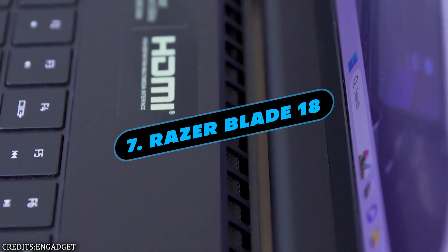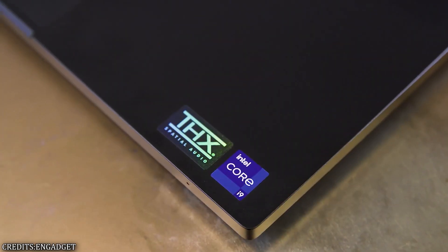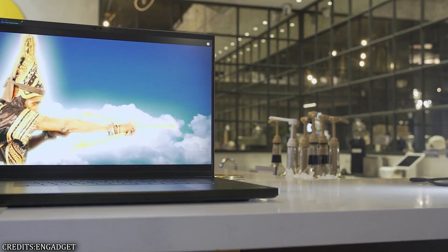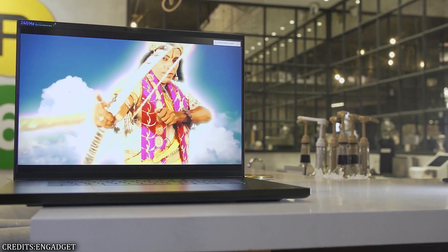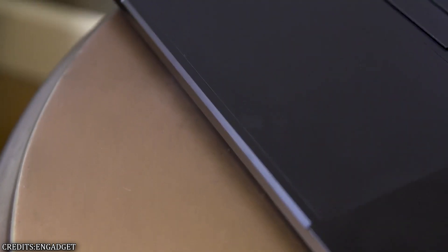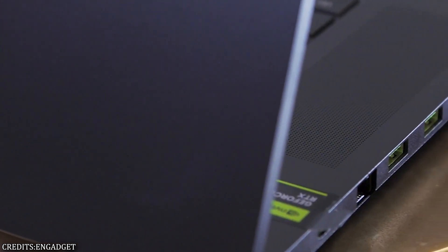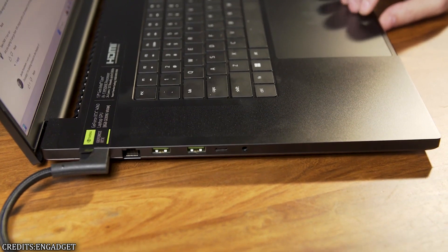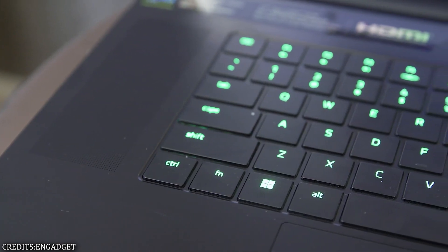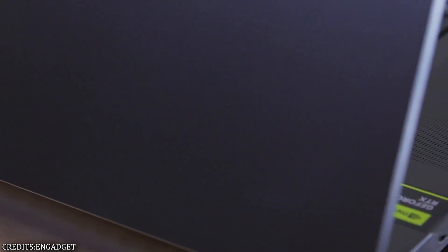Number 7: Razer Blade 18. Although it has some of the best gaming performance available in a laptop, the Blade 18's primary strength is its large 18-inch screen, which provides a wholly immersive gaming experience. Its thickness of only 0.86 inches makes it incredibly slim for such a powerful device, making it suitable for transport in a briefcase or backpack. The model for this year comes with a QHD+ 240Hz display and a per-key RGB keyboard that can be customized to give a touch of color without being too intense for the workplace.